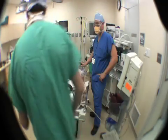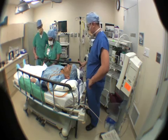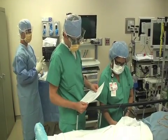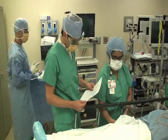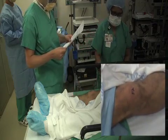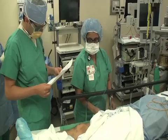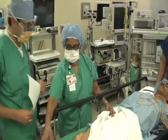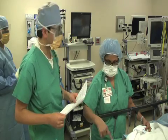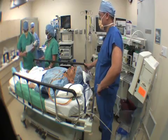In the operating room, the surgeon addresses the team: "Dr. Navin, Sheila, let's do the timeout now." The surgeon begins: "This is Peter Simpson, date of birth March 26th, 1950. He's going to have a right knee replacement." He then asks the nurse to confirm: "Sheila, what's the patient's name and date of birth?" Sheila responds, "The patient's name is Peter Simpson, date of birth March 26th, 1950." To standardize the process and reduce errors, the surgeon reads questions from the timeout script for the RN, the anesthesiologist, and himself, exactly word for word as written.